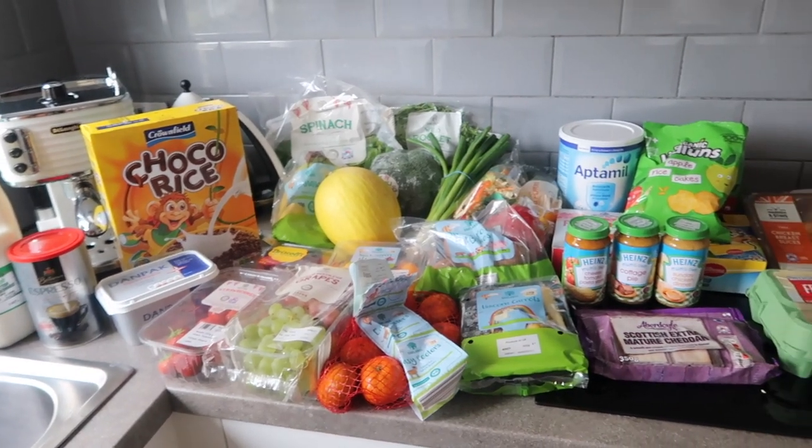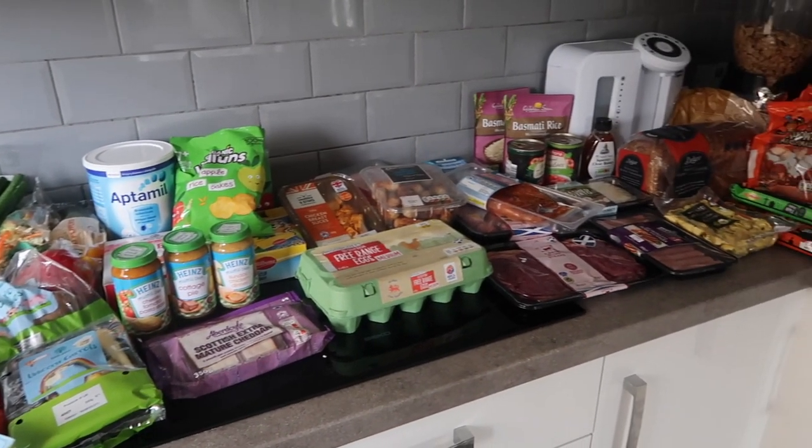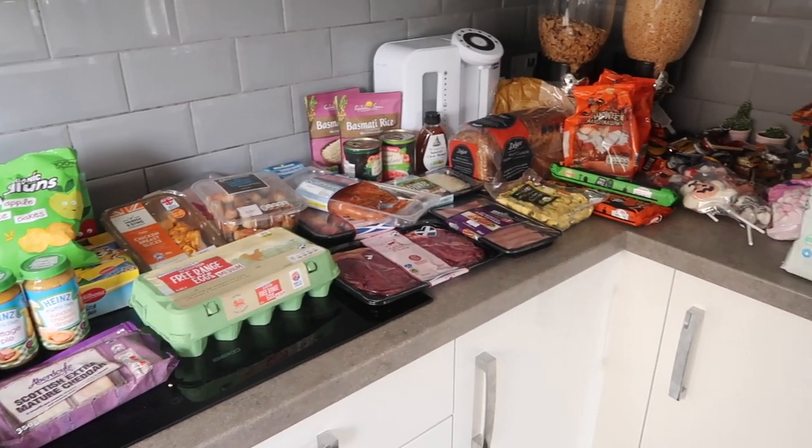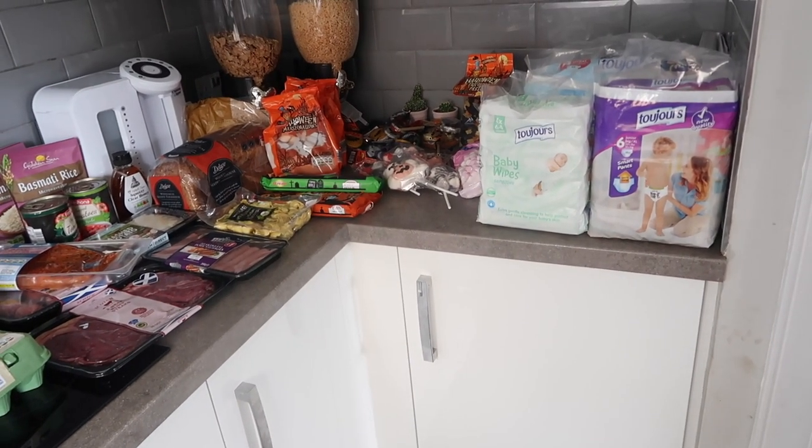So this is everything all laid out in categories of where I'm going to have to store it away — fridge stuff, cupboard stuff, meat, sweets, and also the kids stuff like nappies and wipes. I'll just take you through everything and show you what I got, and at the end of this video I'm going to tell you how much everything came to so you've got a rough idea of how much we spend per week.